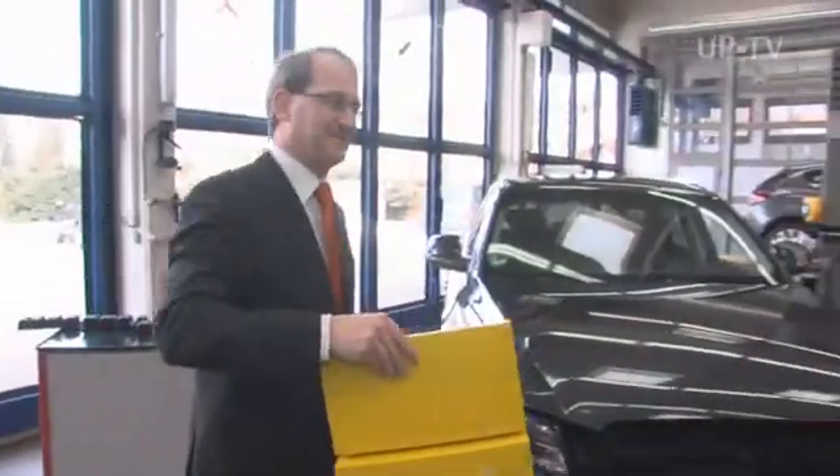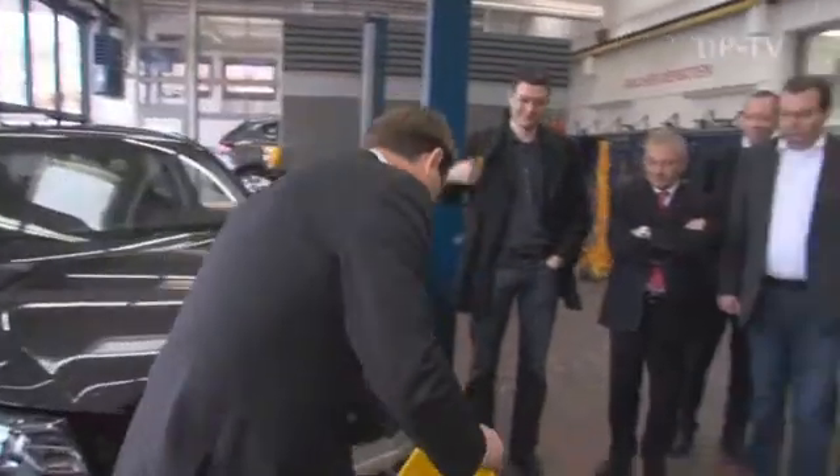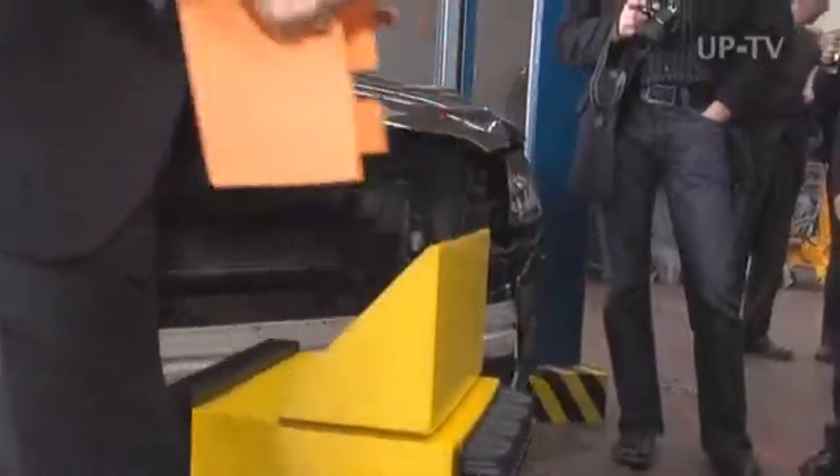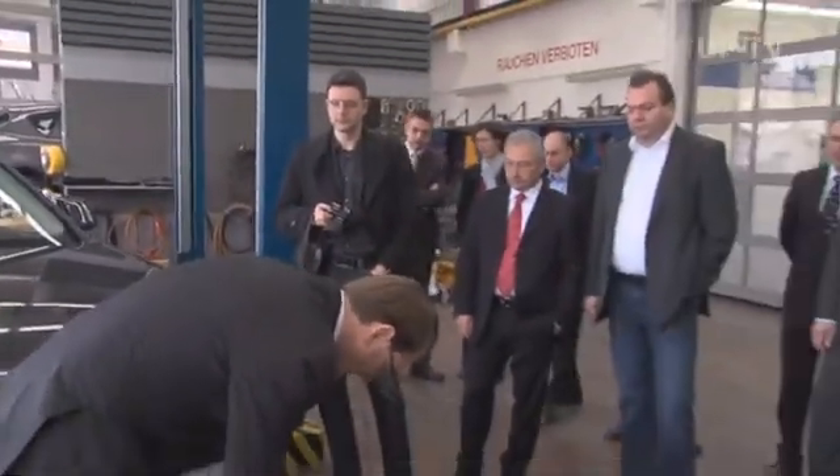Allianz, Germany's leading insurer, has developed a bumper crash test simulating a typical accident in town with one car hitting the other at low speed. The only way to reduce damage in that case is to make the car's bumpers compatible.